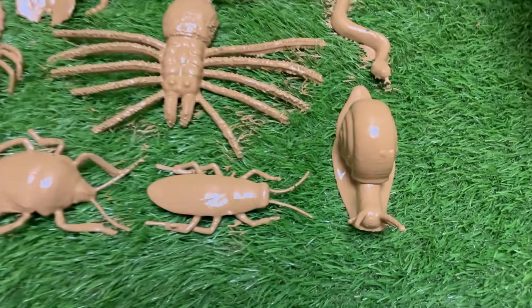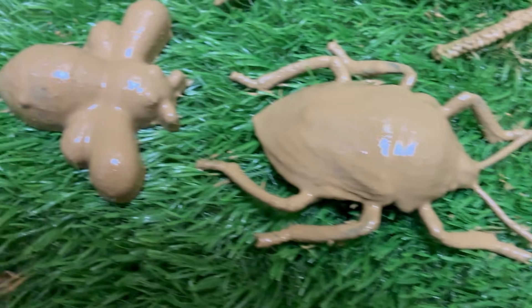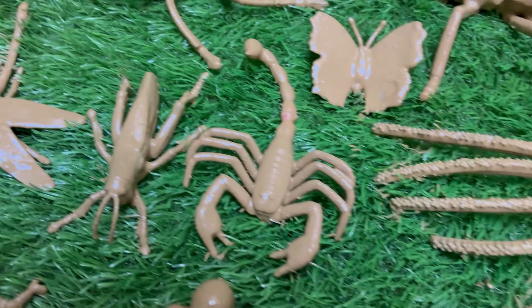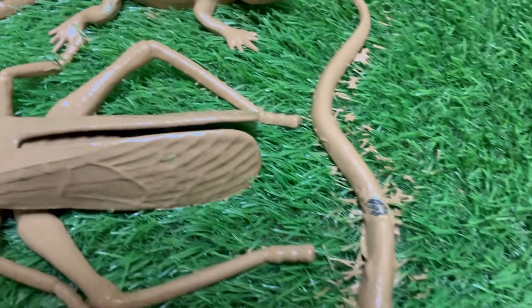Imagine stepping into a realm where blades of grass become towering forests, where a dewdrop sparkles like a crystal chandelier, and where the smallest log hides a bustling city of tiny architects. Welcome to the world of the Secret Bug Explorers, a place of endless wonder that exists just beyond the toe of your shoe.